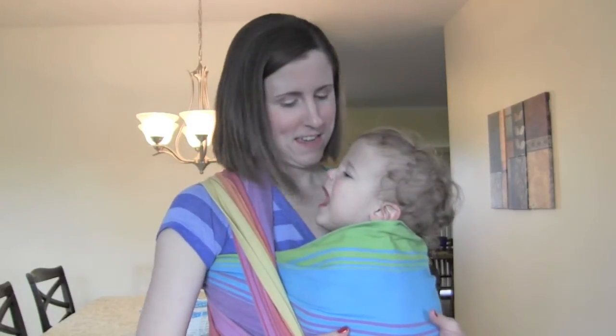This one is a 100% cotton woven wrap. It's not stretchy like the Moby, but you can do a lot of similar carries with it. Unlike the Moby, which is a stretchy wrap you cannot wear on your back, with this you can wear it on your front, on your back, on your hip — lots of different carries.